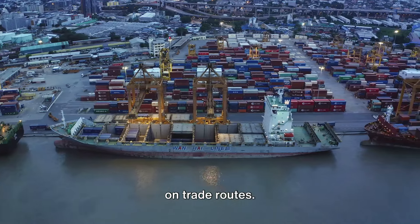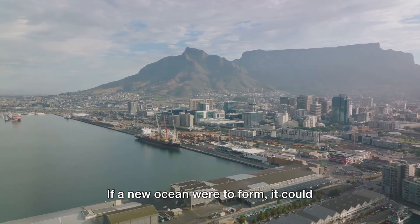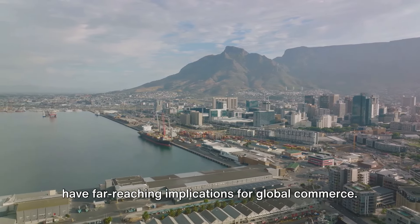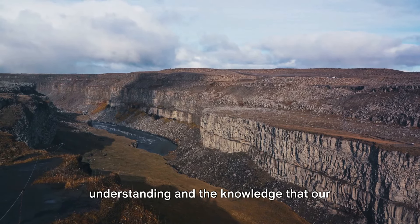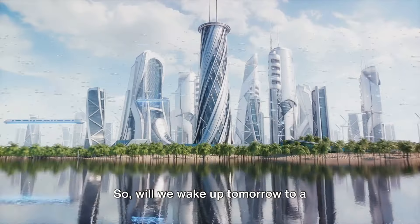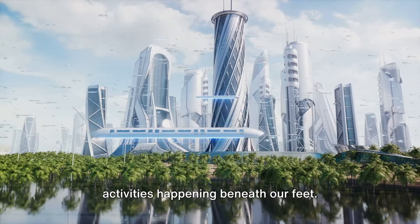Now let's consider the potential impact on trade routes. Africa is strategically located between the Atlantic and Indian Oceans, and its eastern coast is a vital link in global shipping. If a new ocean were to form, it could significantly alter these trade routes, and maritime nations would need to adapt to a new geographical reality, with far-reaching implications for global commerce. But we should emphasize again that these are long-term scenarios, based on current geological understanding and the knowledge that our planet's crust is continuously moving and changing. Will we wake up tomorrow to a drastically different Africa? No, we won't.